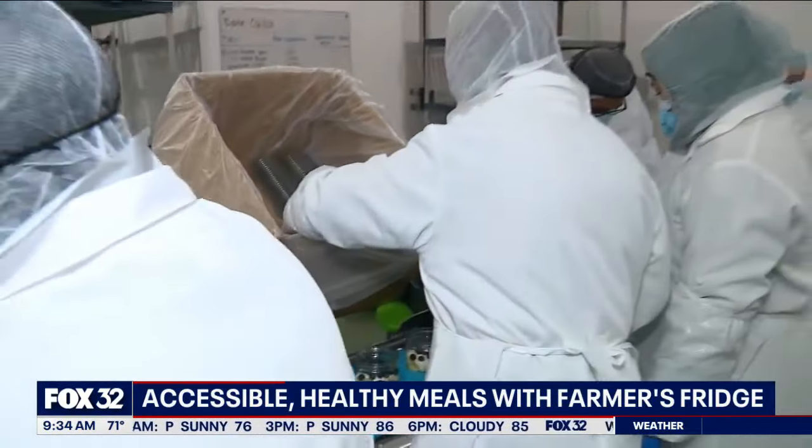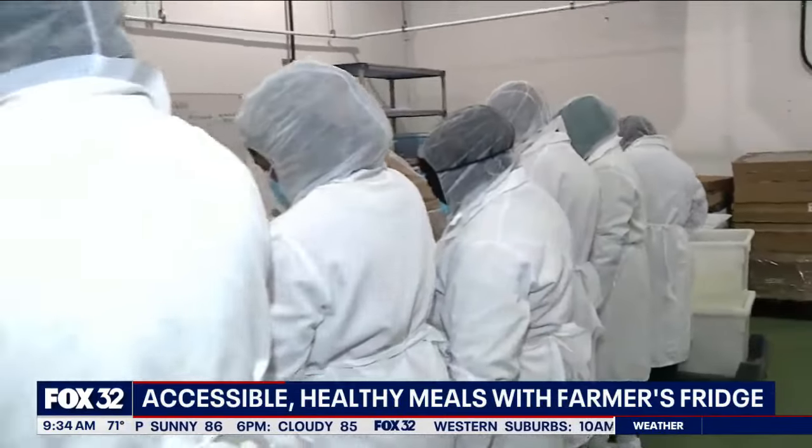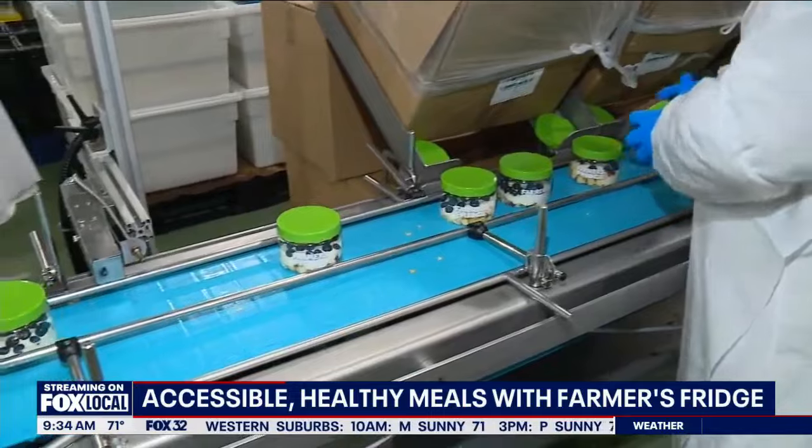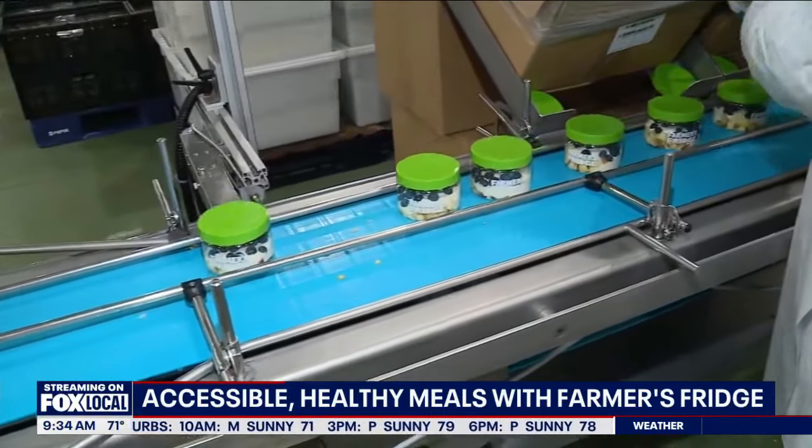We started with the first machine in a food court about 10 years ago, and now we have over 2,000 locations across the country. Give people an idea — many have already seen Farmer's Fridge, but if you haven't, where would you find them?